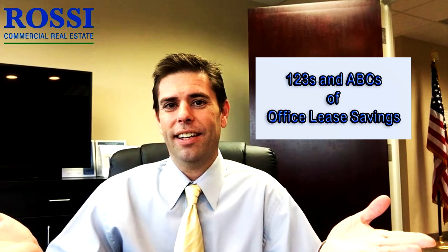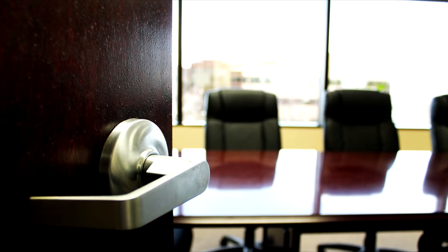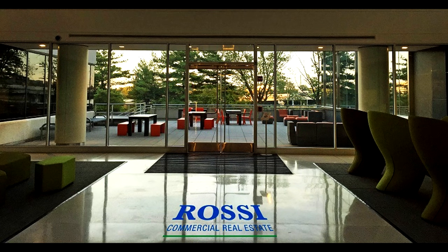Want to learn more about Rossi Commercial Real Estate? Then watch some of these videos, and don't forget to subscribe to this YouTube channel so you'll be notified when new videos from Rossi Commercial Real Estate are uploaded to YouTube.